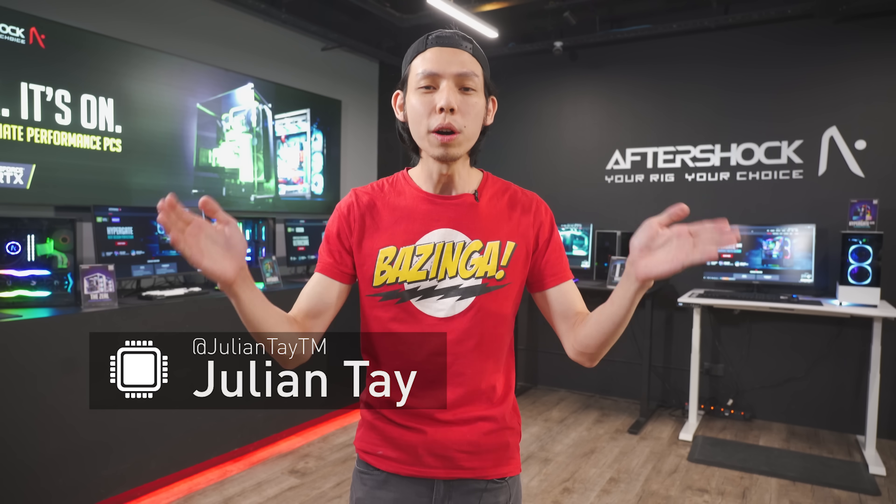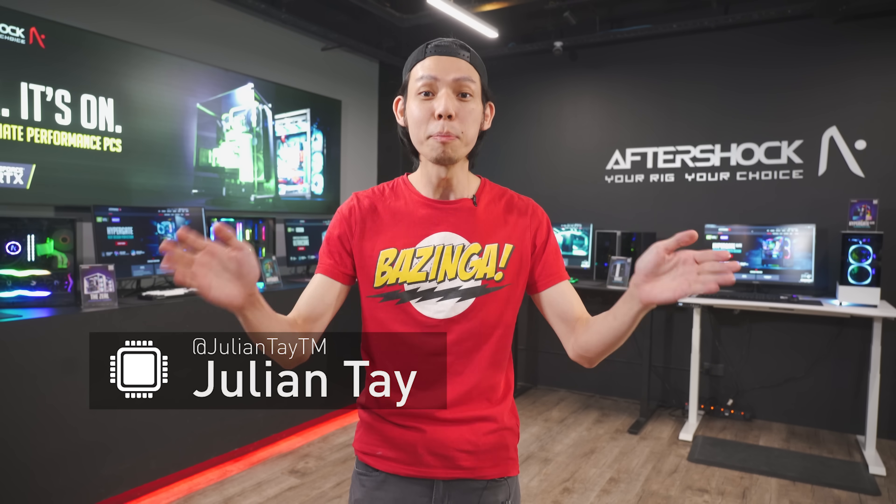I'm Julian and today I'll be giving you a tour of Aftershock PC, a Singapore-based custom PC building company.